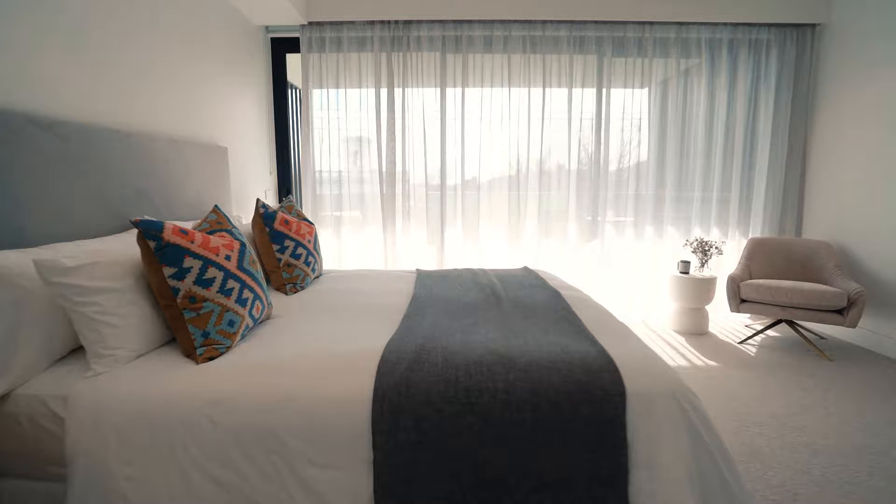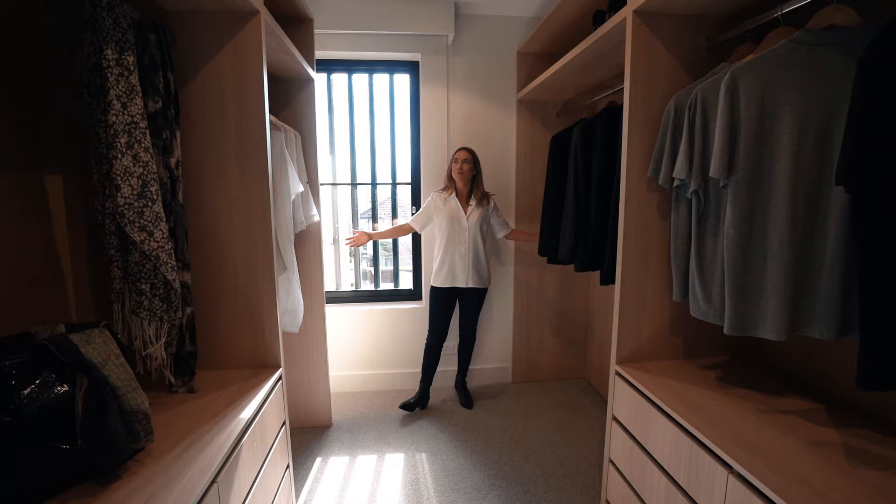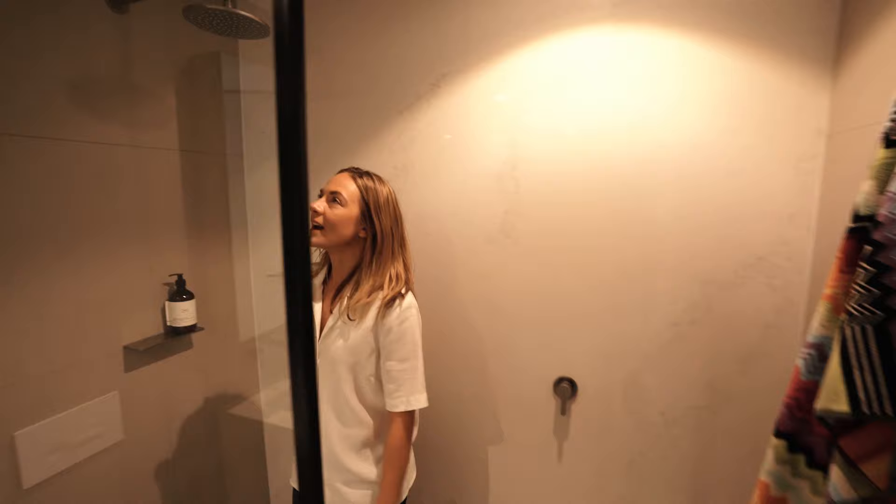Left or right? Left. Hello, master bedroom. Forget bedroom — this is a whole suite. This is amazing. Look at the size of this walk-in robe. This is huge. There is so much storage in here. I love this so much — I'd have to get more clothes.